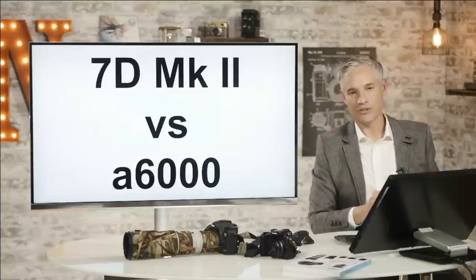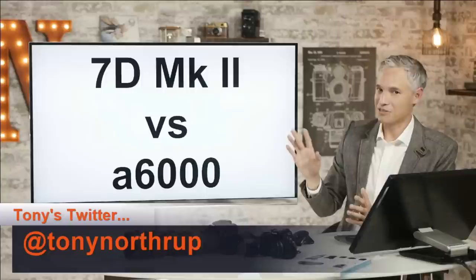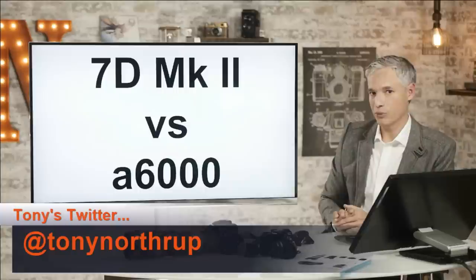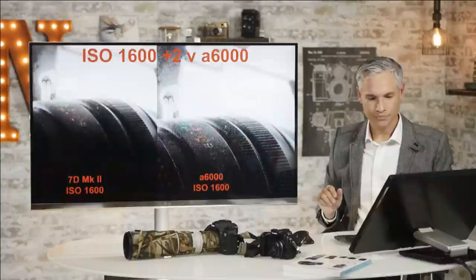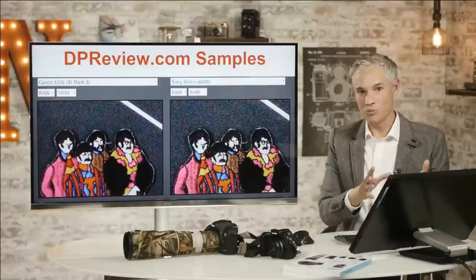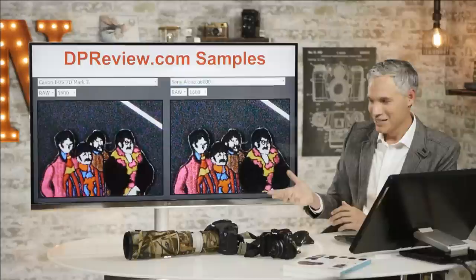Now let's talk about the 7D Mark II versus the Alpha 6000. The reason we said yesterday that we felt the 7D Mark II might have leapfrogged other cameras was based on Canon's software processing — I did give that caveat and I wasn't totally confident. I do want to wait for Adobe Camera Raw to be released. Here's the image we showed yesterday, both at ISO 1600 — the 7D Mark II looked far better than the Alpha 6000. When I was preparing the slides I didn't totally believe it, so I went looking for third-party validation. I found DP Review's comparison of these two cameras at the same ISO using raw images, and the 7D Mark II does look better than the Alpha 6000 there too.